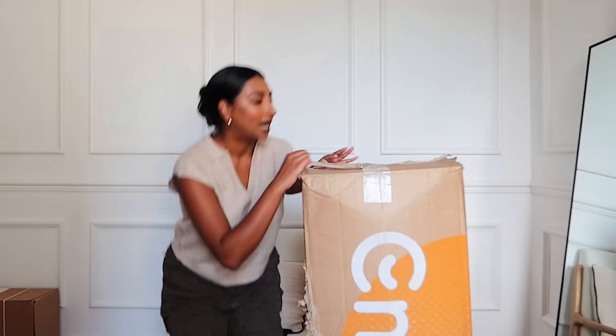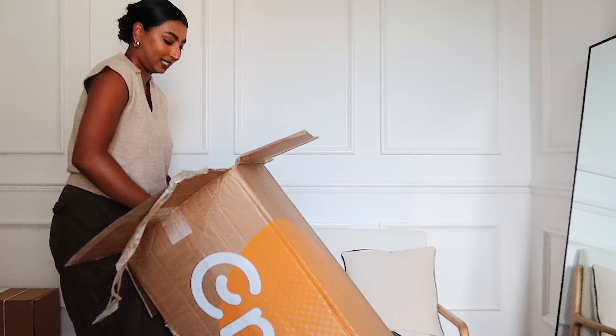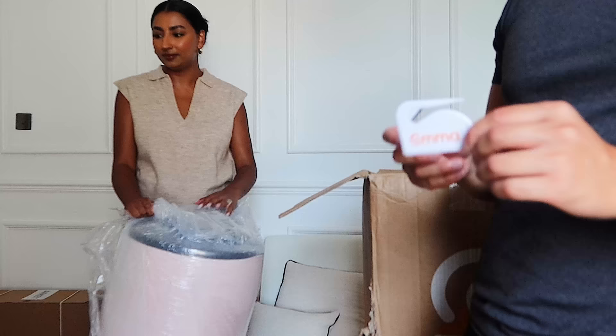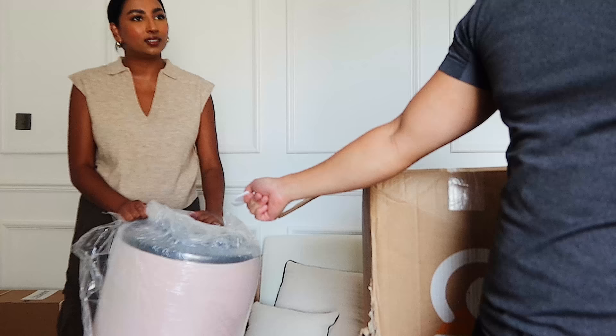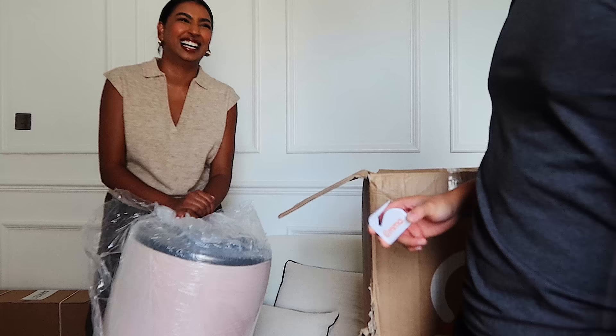I'm going to unbox it here and then get True to take it up for me. They included a blade to cut the plastic off - you don't want to go in with scissors to cut that because you could puncture the mattress. It's an anti-puncture way of cutting, which is actually really clever.